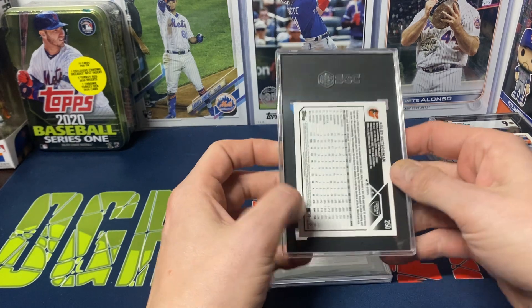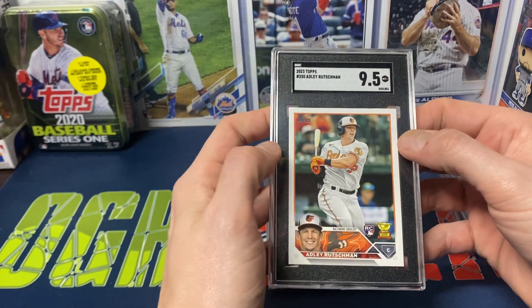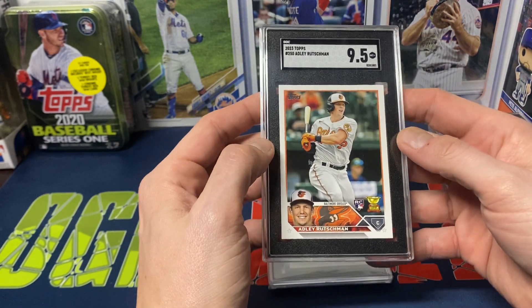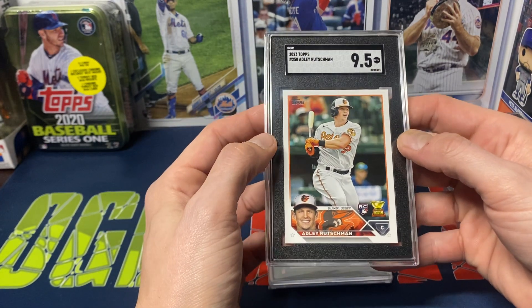I did send in one Adley because why the heck not? Got a 9.5 — happy with that. With all the hype around Adley, I figured I'd just send one of these in just to see what happens.